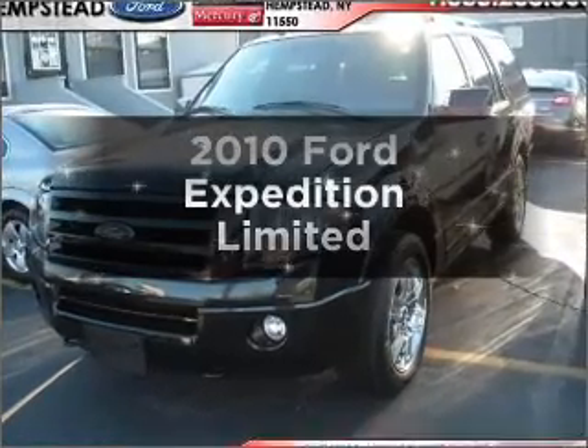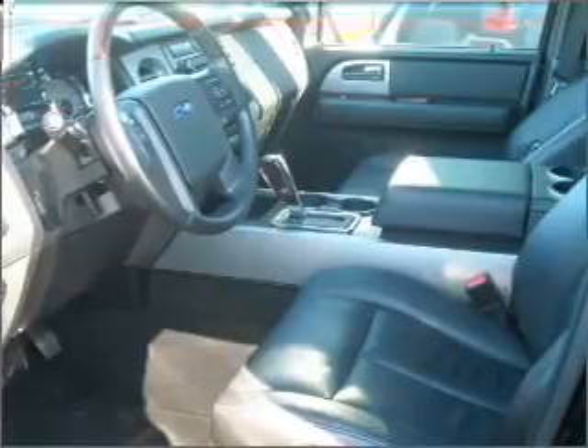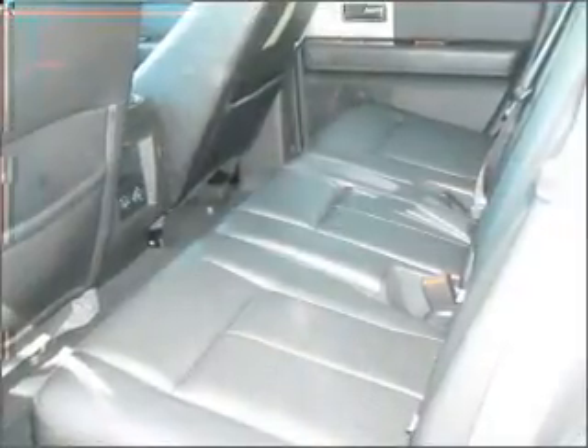Imagine yourself in this 2010 Ford Expedition. This is the set of wheels you've been looking for. With a powerful 8-cylinder engine connected to a smooth shifting 6-speed automatic transmission,